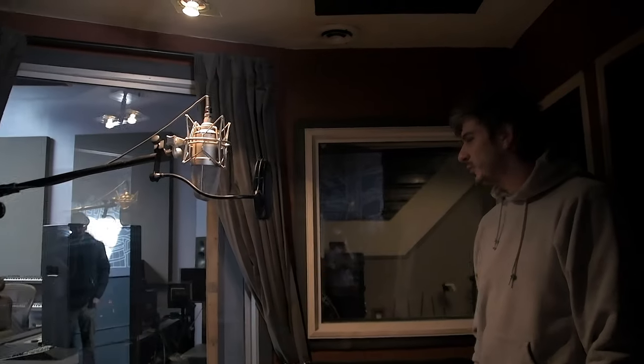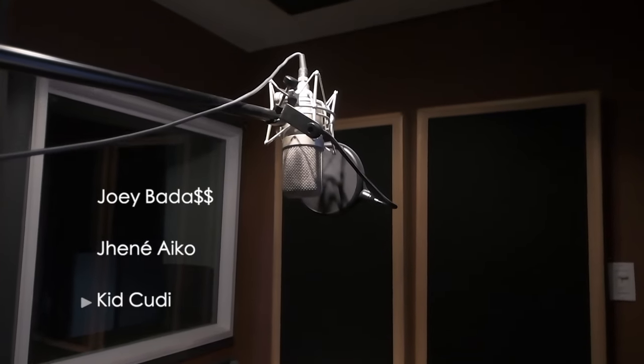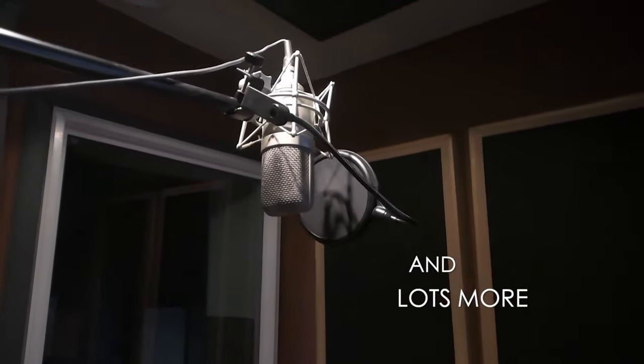Let me show you inside our vocal booth in our live room now. This is the vocal booth that has probably seen more hours in it than any other vocal booth in New York City in the past 10 years — everyone from Joey Badass to Janae Aiko to Kid Cudi. We've had so many cool clients in here.